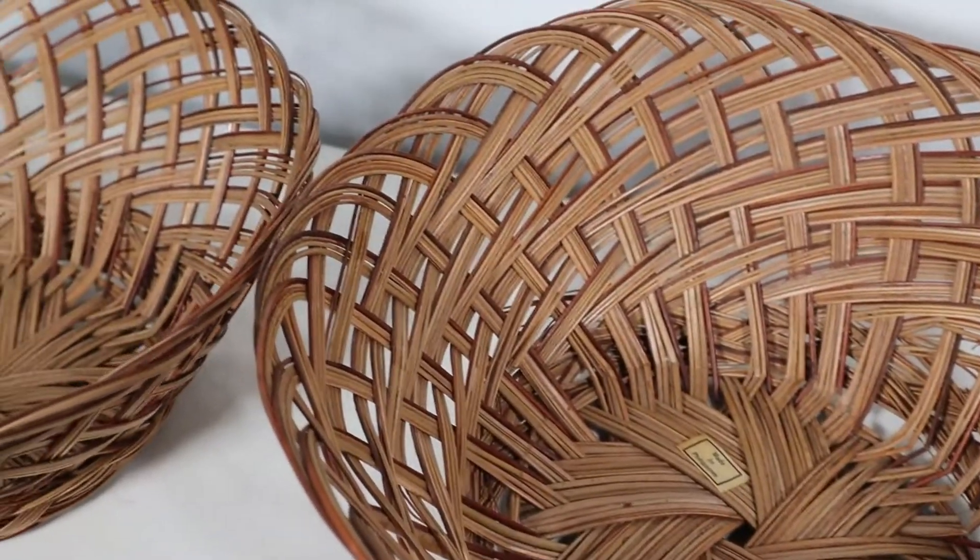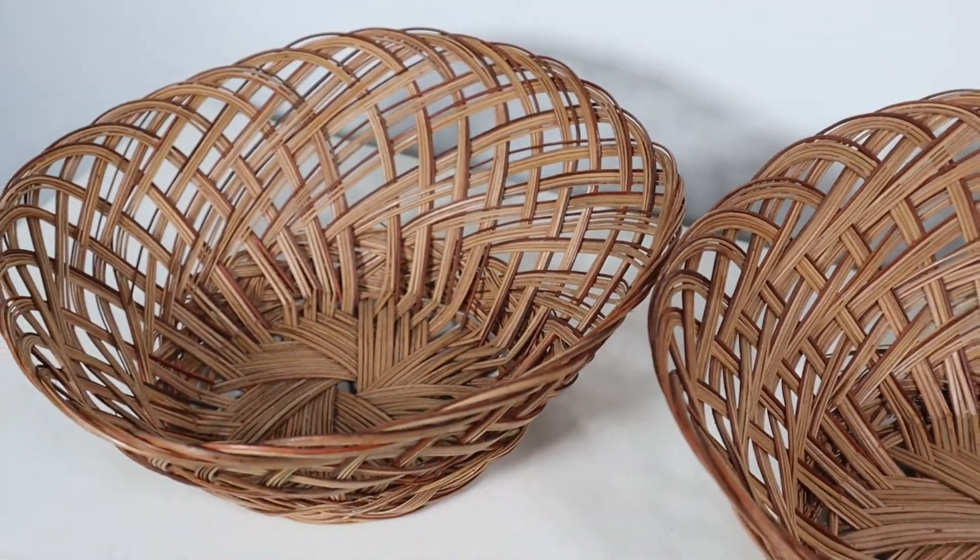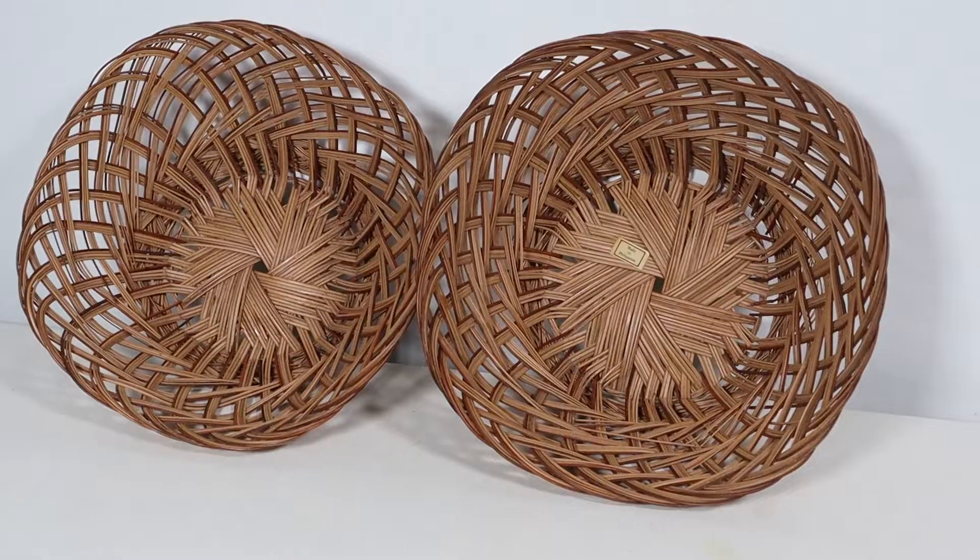Next up are these baskets. I am in the process of trying to make a big basket wall feature, one basket at a time. Both of these were $2.99 each — that was an okay price and I was willing to pay that. Happy about these!